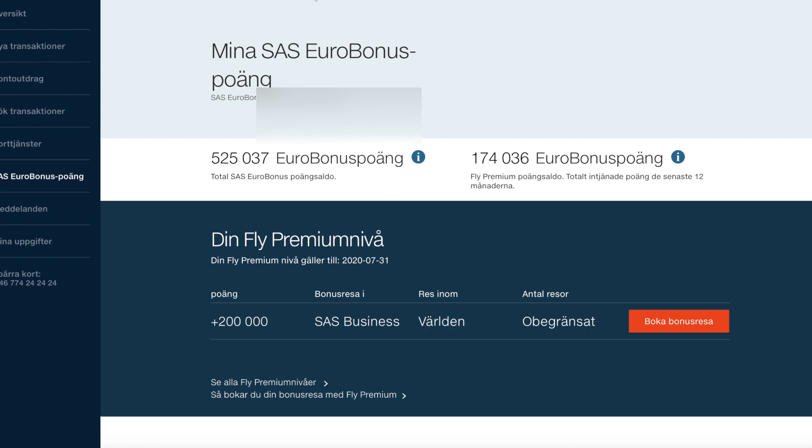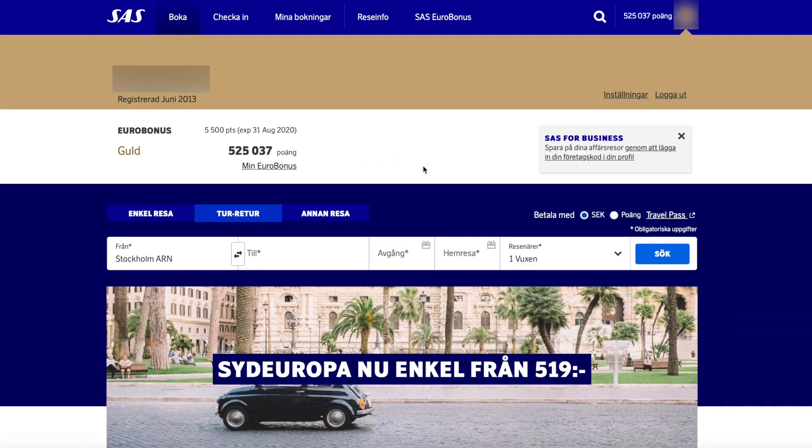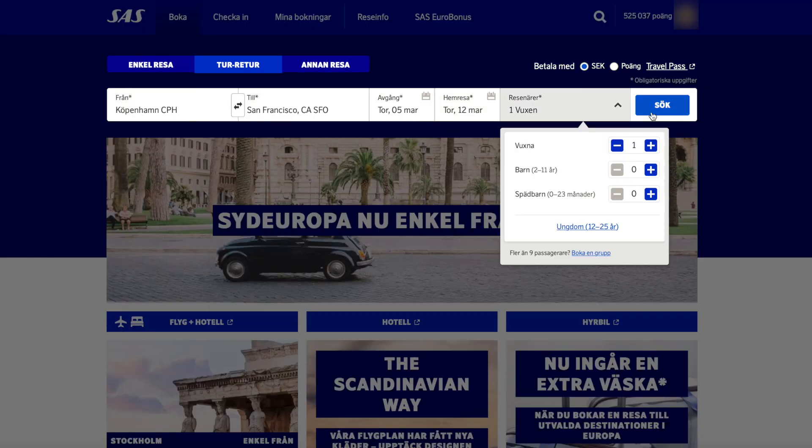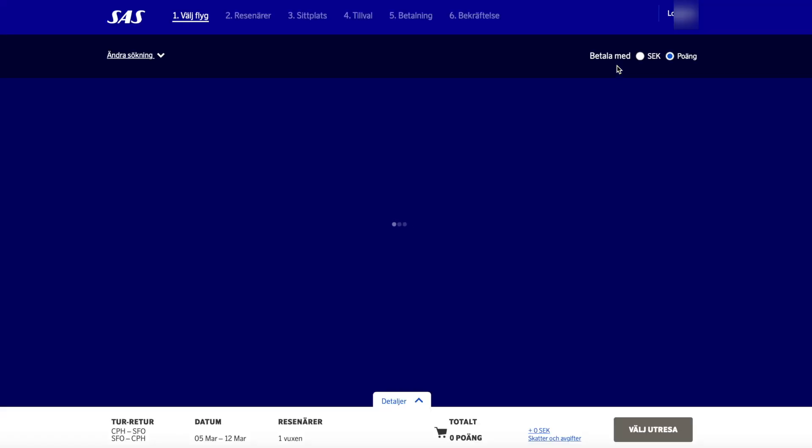Now I can show you how to actually book a flight using this benefit. When you come to the SAS landing page, you first have to log in to your account. Once logged in, you will see your balance and how many of those points are expiring. Now the only thing we need to do is search for a route, select one adult, and instead of paying with money, pay with points. It's very important that you select the option to pay only with points — they have two ways of paying: only with points, which is the lowest price but with lower availability, or a mix of points and money. In this case, we need to pay only with points to be able to select the Fly Premium benefit.